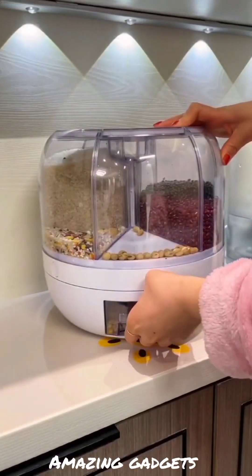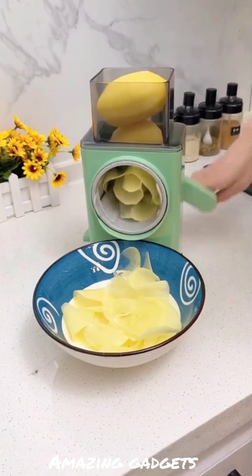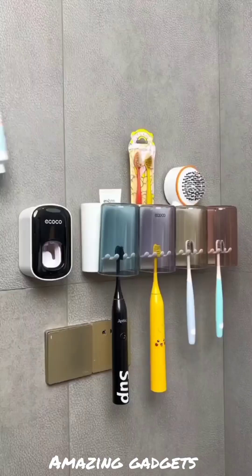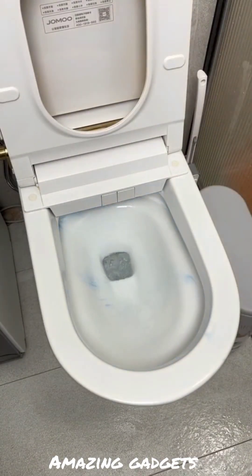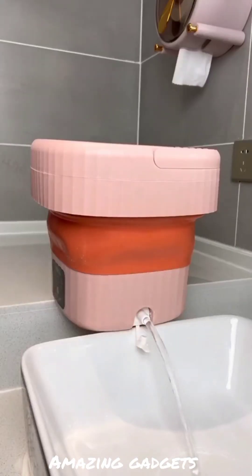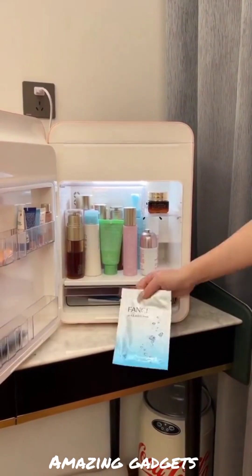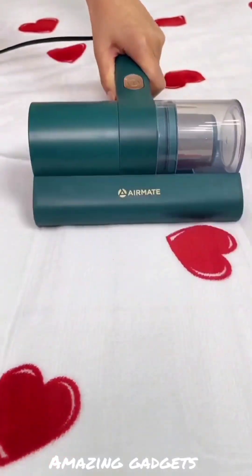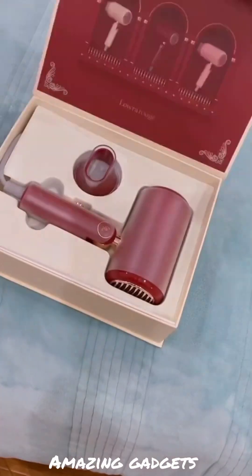We've got this one you can use for the tap, it's really cool. We've got this one you can use for cereals. We have this one you can use for food, to remove hair from bags. We've got this cutter. We've got this one you can use for brushes, it's really cool. We've got this small folding washing machine.